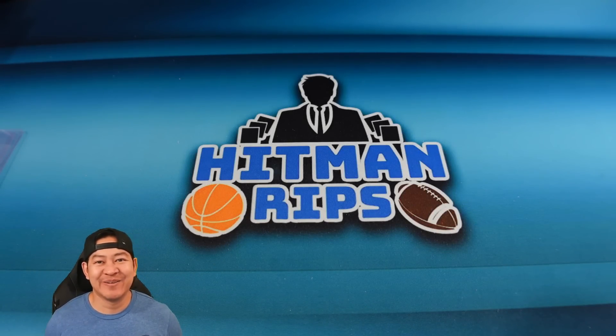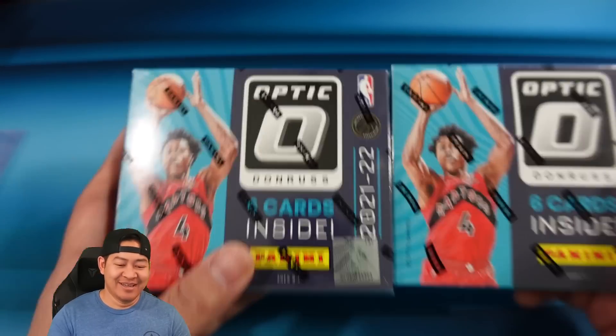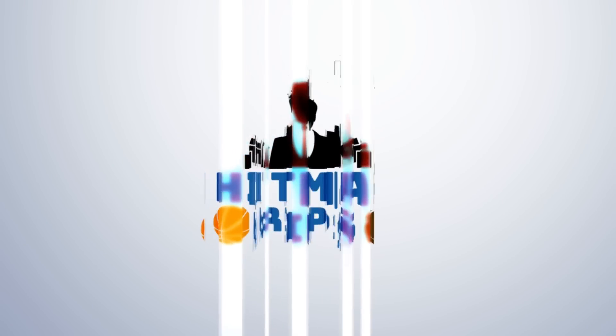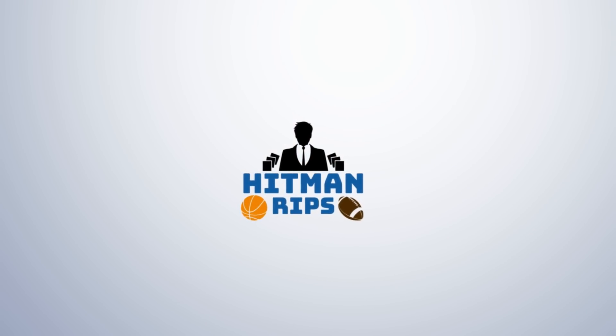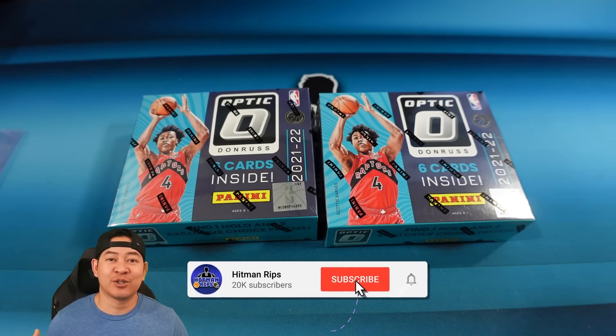What's up everyone, how are you guys doing today? Today we're gonna open up a pretty rare product — I haven't been able to find much of this at all, but I was able to get some. This is Optic Choice. It is a big hitter product; each box only comes with six cards, one auto per box, for around $450 to $500.